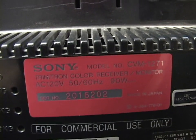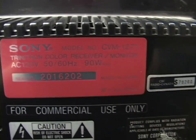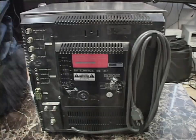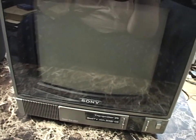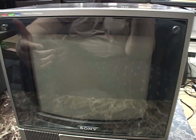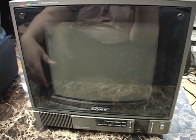There's the label: model CVM 1271, Trinitron color receiver/monitor, 90 watts, made in Japan. There's the CBC sticker, and manufacture date September 1989. It's worth noting that Sony did make a PVM version of this called the PVM 1271Q. Instead of a TV tuner it had the line input plus a component input. So assuming they use the same tube, this is very much the quality of a PVM — it just doesn't have the component input. You have the composite input and a television tuner, which is kind of useless these days, but it's a very nice set. Let me plug it in and wire video output to my Betacam SX VCR.